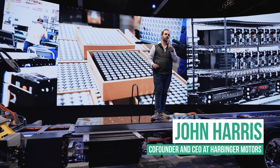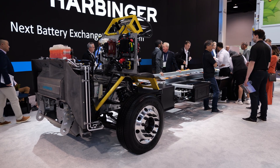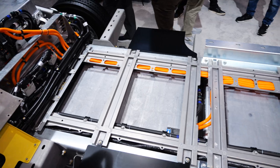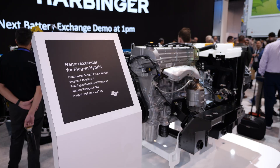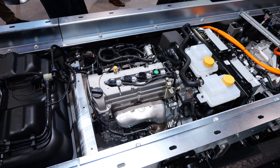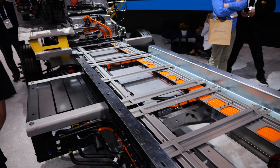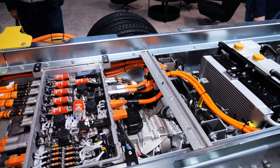Introducing the Harbinger plug-in hybrid vehicle, our first series hybrid platform for commercial fleets. This vehicle takes our proven electric chassis battery and pairs it with a gas-powered range extender, then recharges the battery when needed. You get the same electric performance — instant torque, smooth handling — but with the benefit of up to 500 miles of range, to give you the confidence to go farther.